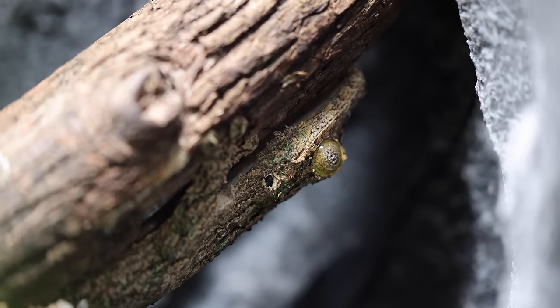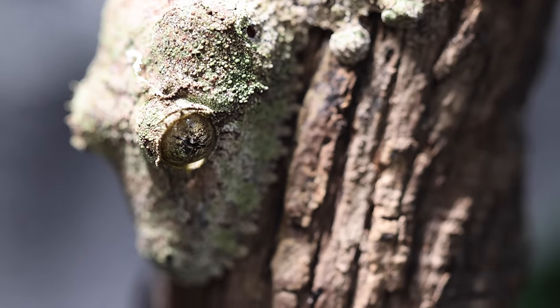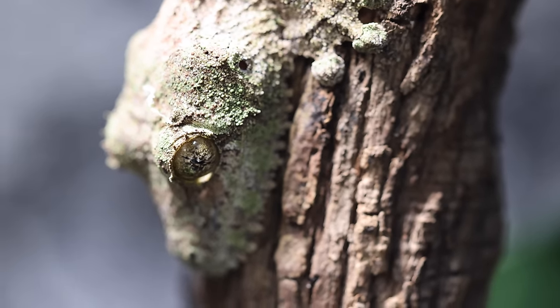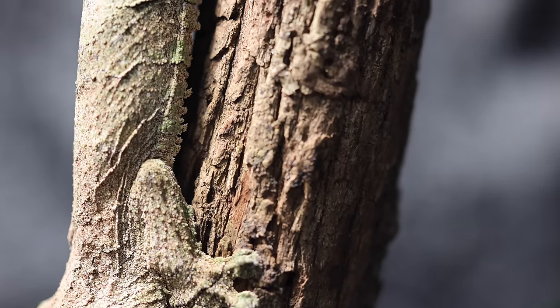In the enclosure behind me — you can kind of see one right there — are Uroplatus sikorae, also known as the mossy leaf tail geckos. I have been wanting one of these things for a very long time. These guys are endemic to Madagascar. They're relatively a medium-difficulty species — not for beginner reptile keepers — but they are incredible geckos. They are nocturnal, which is the only downside to them, but these things are stunning. Absolutely stunning.